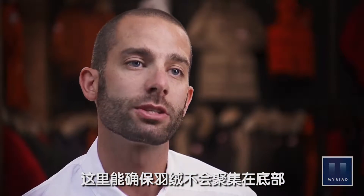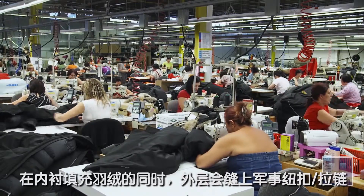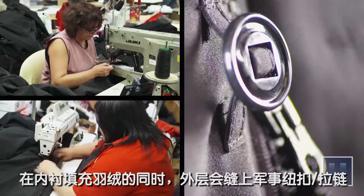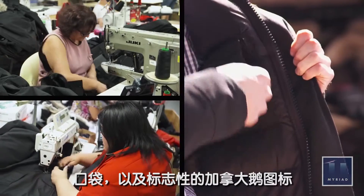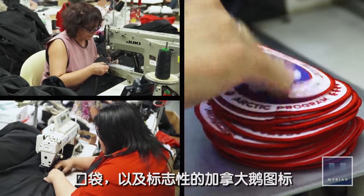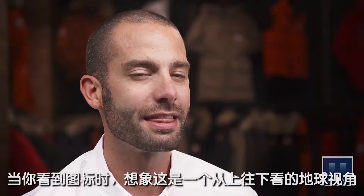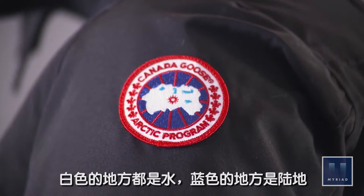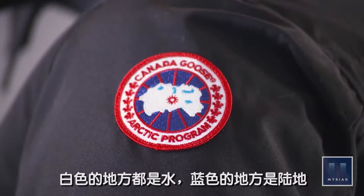Quilting is meant to make sure that the down doesn't all settle to the bottom. While the interior of the Chateau is getting down-stuffed, the outer shell is adorned with military buttons, pockets, and the iconic Canada Goose badge. If you look at it and think of a globe looking from straight down, anything that's white is actually water, and anything that's blue is actually islands.